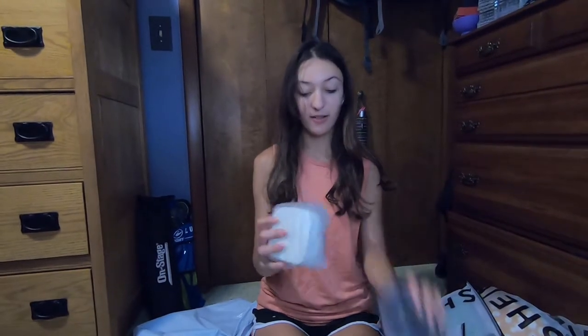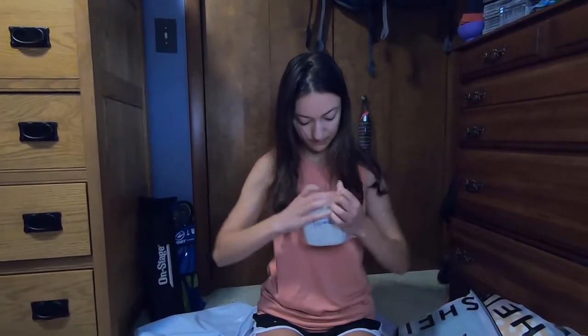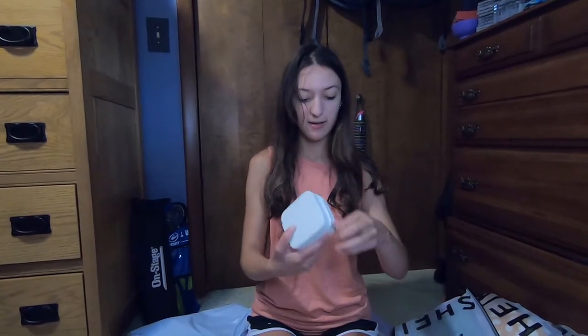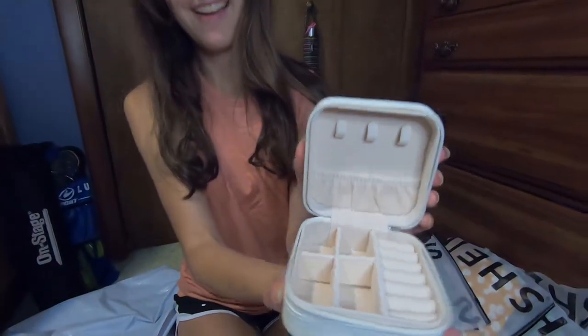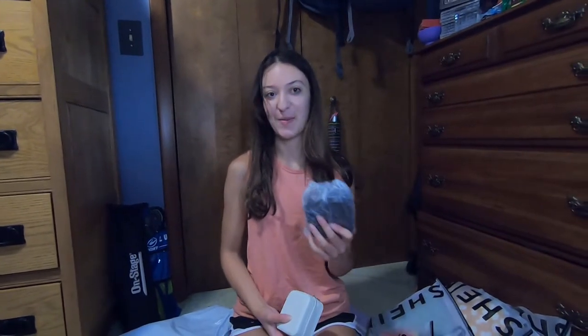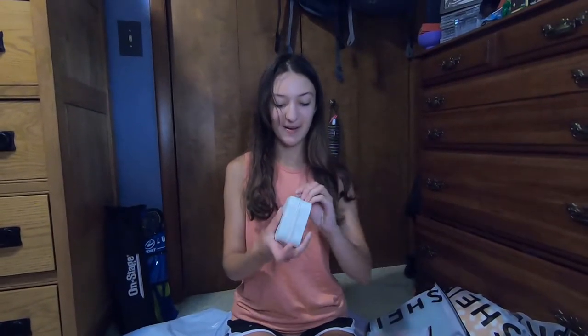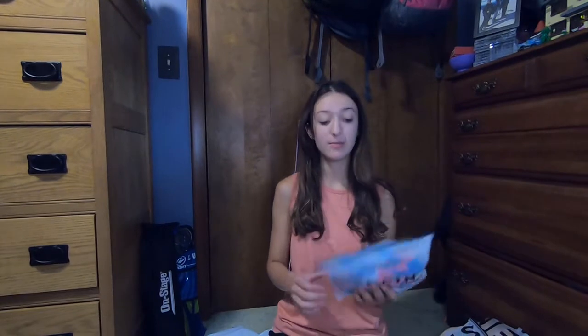First I guess we'll look at these — these are little travel jewelry boxes. This one is a cream beige color — oh my gosh, look how cute that is! And then this one's the same thing in black. I'm not going to open this one because it's for Olivia. We got these little jewelry boxes so we could take them to Florida — so excited for that.